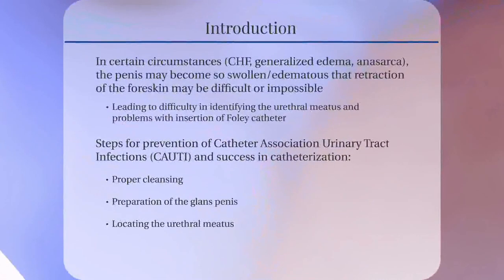In men with medical conditions such as congestive heart failure, generalized edema, anasarca, and nephrotic syndrome, the uncircumcised foreskin of the penis may become so swollen and edematous that retraction of the foreskin may be difficult, if not impossible. This makes identification of the urethral meatus and insertion of the Foley catheter challenging.